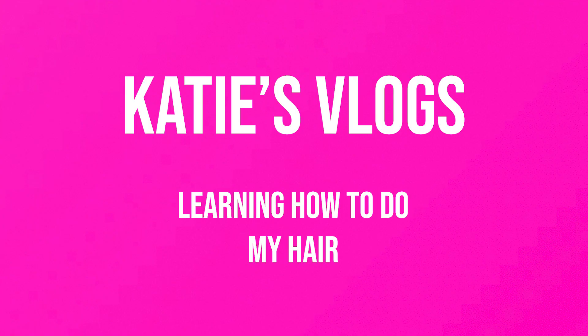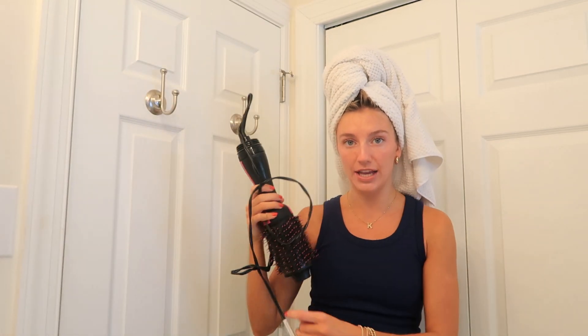Welcome back to my channel. Today we're met with a real challenge because I'm a 23-year-old girl and I cannot do my own hair. I can't French braid, I can't curl it. I can take a flat iron to it, but anything that requires actual skill I'm not good at. I've been using this Revlon for a couple years and my hair is, like, broken.